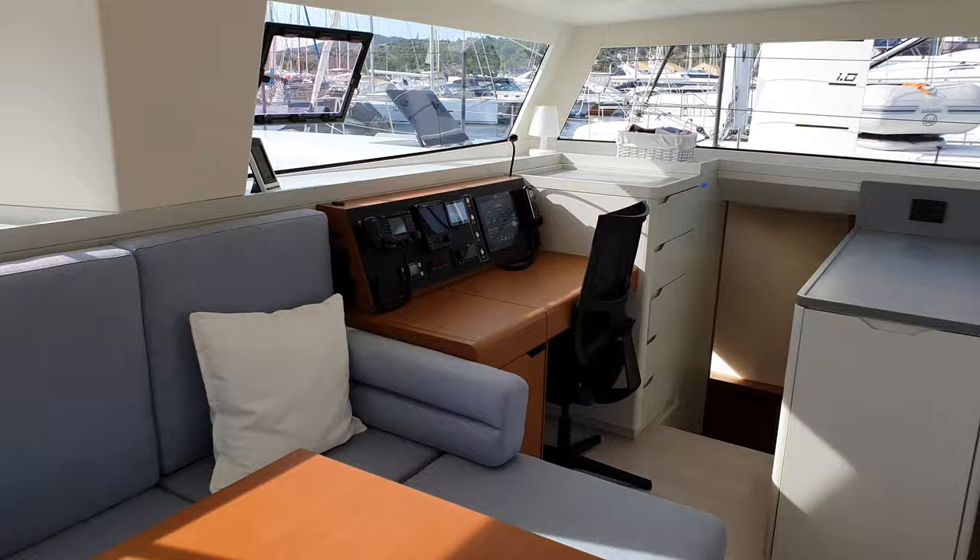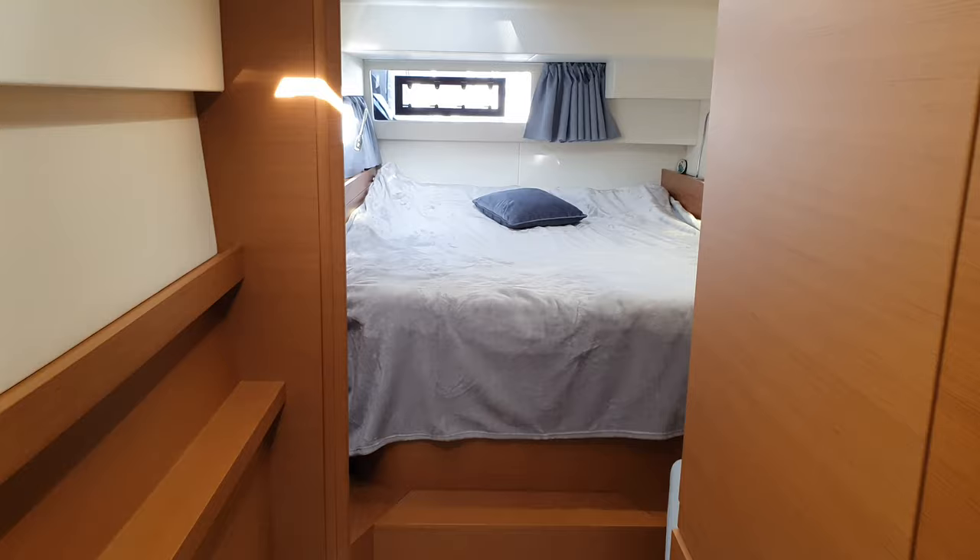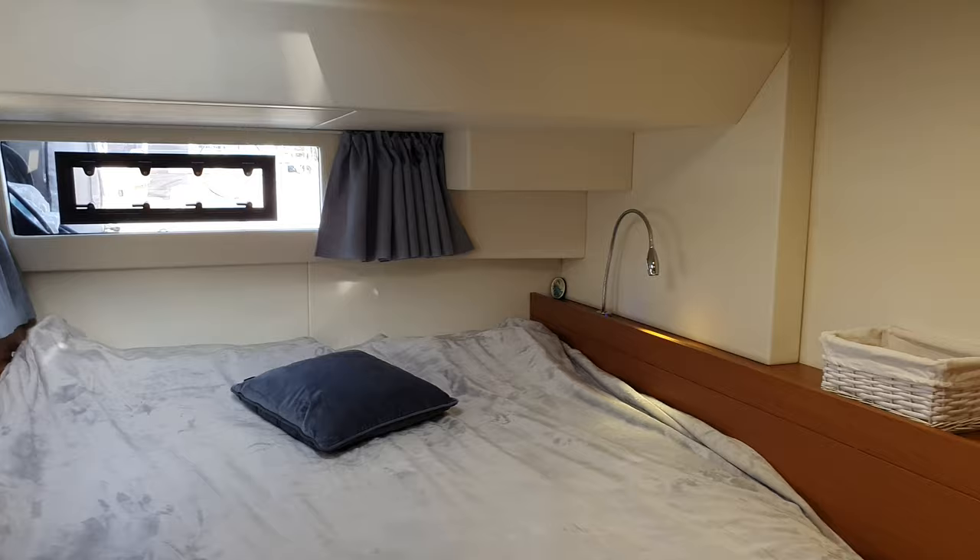Outside the saloon, we go to the owner's hub, where there is one bathroom — also very large with a very nice shower and openings. Going backwards towards the stern, we have the owner's cabin, which is exactly as wide as the forward cabin on the left hull — very nice.